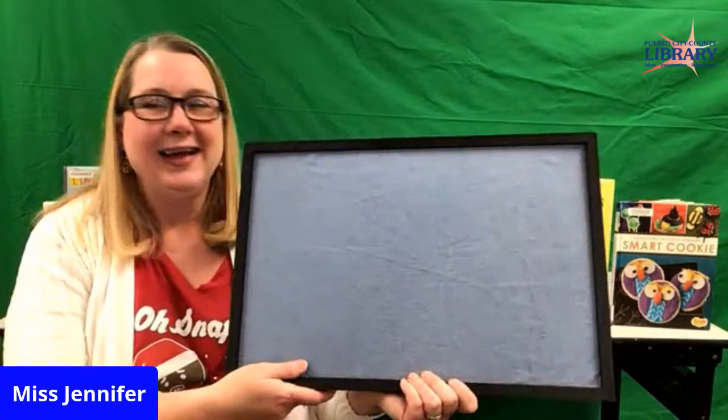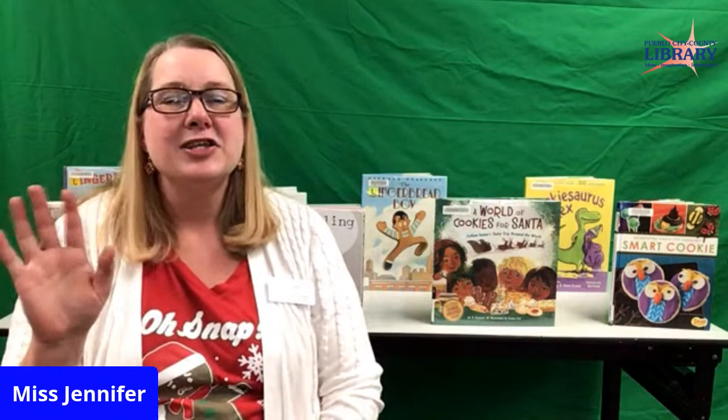Good job — wasn't that a cute one? Lots of yummy cookies. Well, that is all we have for storytime today. So let's sing our goodbye song. I'll be back next week, Wednesday at 10:30 with a special Christmas storytime — so tune in then. Storytime is over, wave goodbye. Storytime is done, and I hope that you had fun. Storytime is over, wave goodbye.